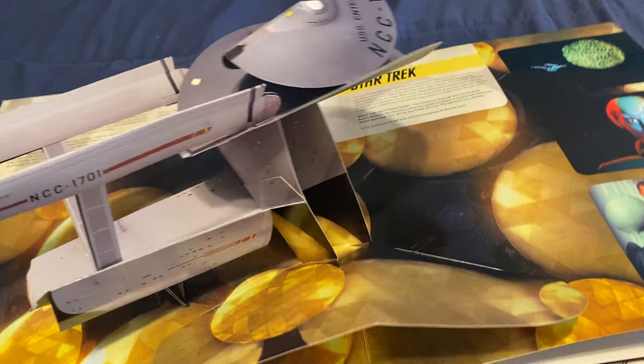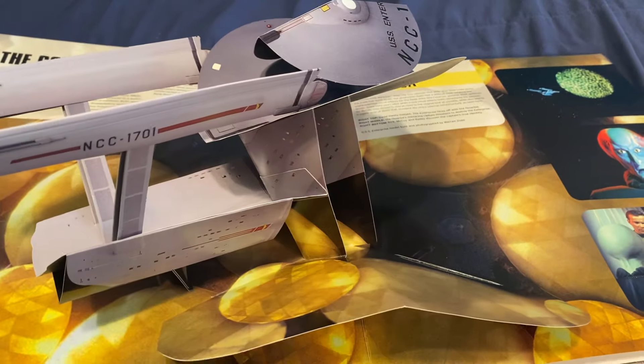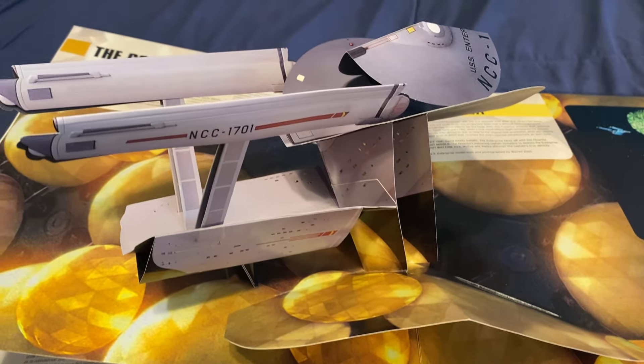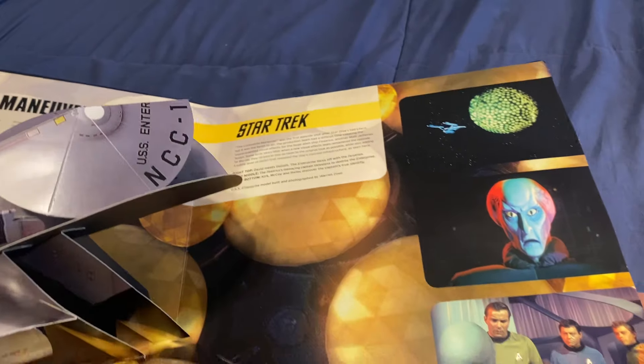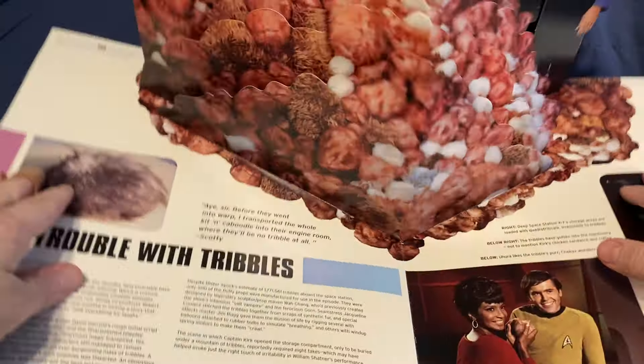That's pretty cool, I like that. And then it has... trouble with tribbles.